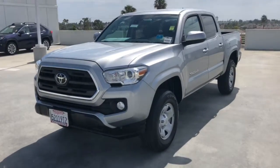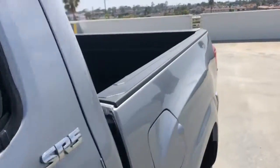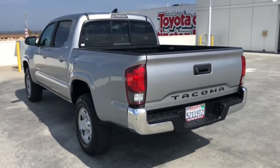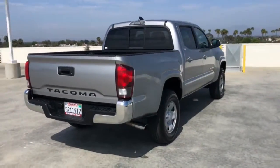Look no further than the 2019 Toyota Tacoma. This vehicle still has fewer than 25,000 miles on the clock, so it won't last long. This rugged Tacoma has the features and attitude to answer your spirit's call for adventure.